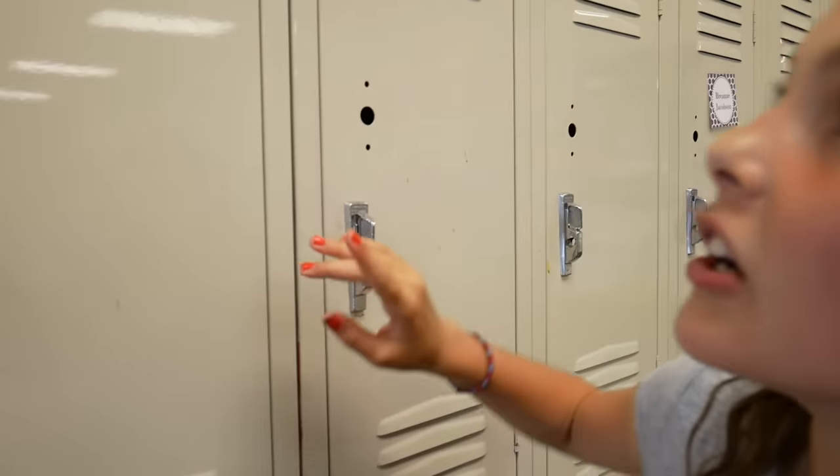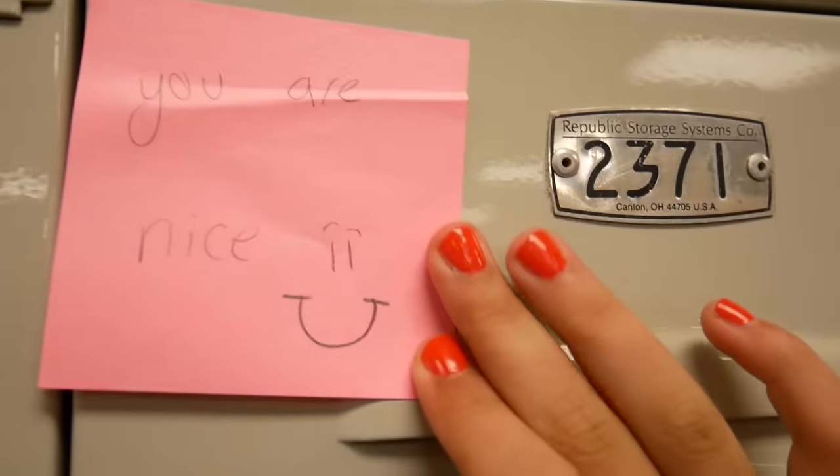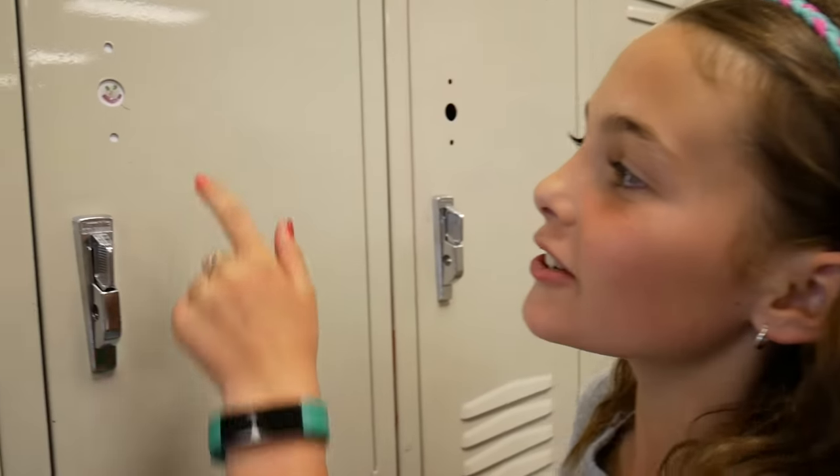Before we open it up let's check out the outside of it. My friend wrote me this nice little note and if you look real close you can see that my friend drew a smiley face on the wallpaper. It makes me happy every time. Are you ready?